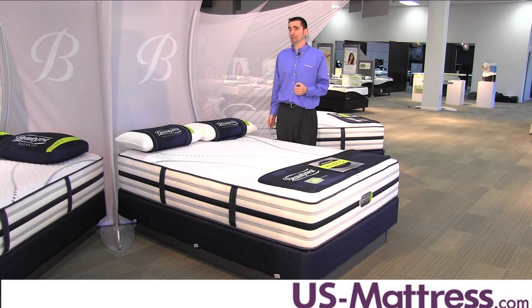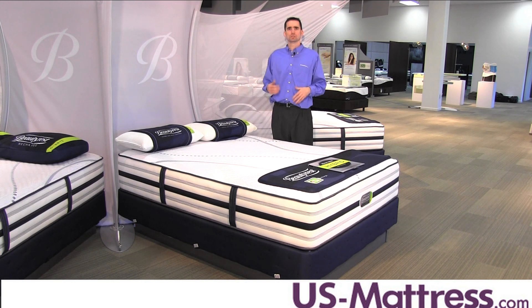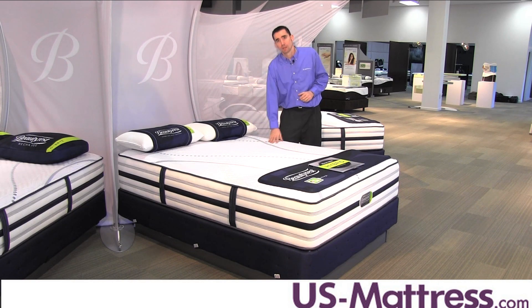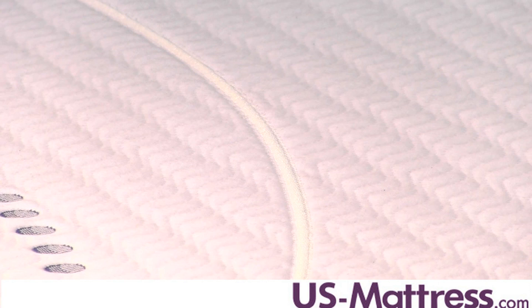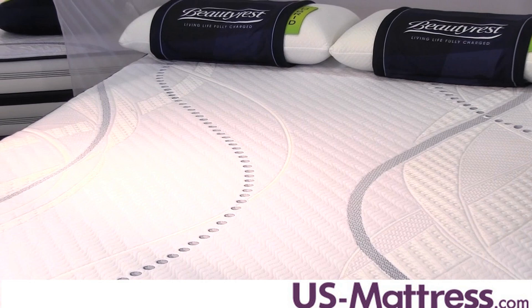This mattress is also adjustable base friendly, so if you're thinking of buying an adjustable base or you have one, you can use it on this mattress without running into any issues. Another nice feature, especially for memory foam, is the Evenloft Quilt Design. This is a smooth top quilt that puts zero barrier between you and the comfort padding layer, so the memory foam can do a great job of conforming to your body without having to compete with the comfort materials that may be in the quilt.